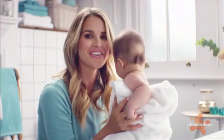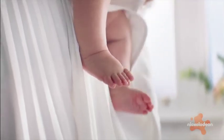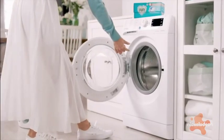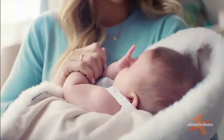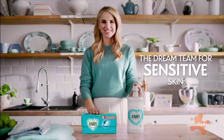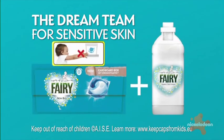Baby's skin is just so incredible — it's so delicate, there's nothing softer. That's why I make sure her clothes feel super soft with the Fairy Non-Bio Dream Team. Fairy pods for a gentle clean and Fairy softener for extra softness, so even when my arms aren't around her, she's always wrapped in softness. Fairy Non-Bio pods and Fairy softener — the Dream Team for sensitive skin. Always close a pack with a click and keep out of reach of children.